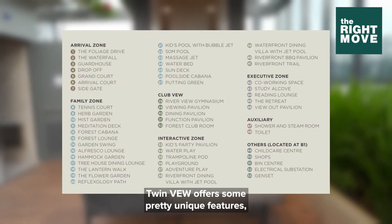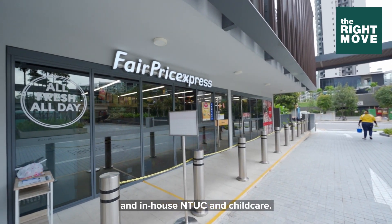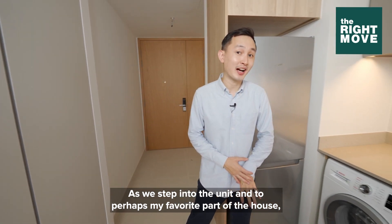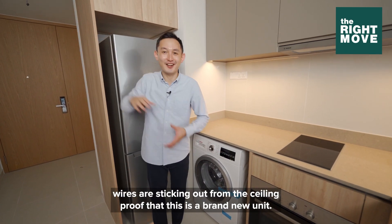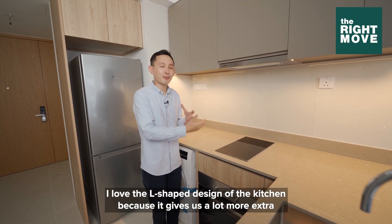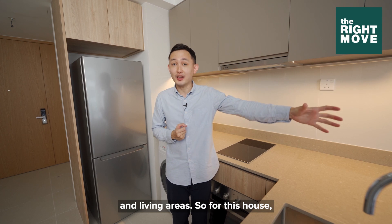On top of the full array of condo facilities, Twin View offers some pretty unique features such as two impressive skydecks that offer panoramic views of the vicinity, an in-house NTLC, and childcare. As we step into the unit and into perhaps my favourite part of the house — the kitchen — notice how the stickers are still on the washing machine and the wires are sticking out from the ceiling. Proof that this is a brand new unit. I love the L-shaped design of the kitchen because it gives us a lot more extra countertop space and also allows us to have designated dining and living areas.